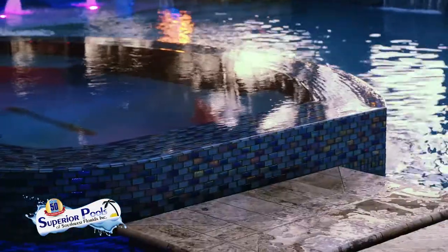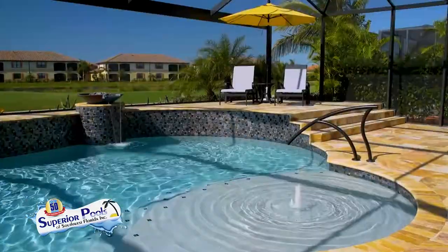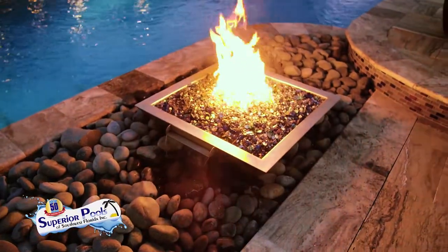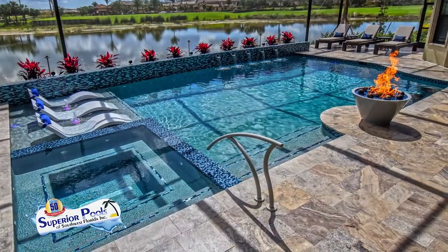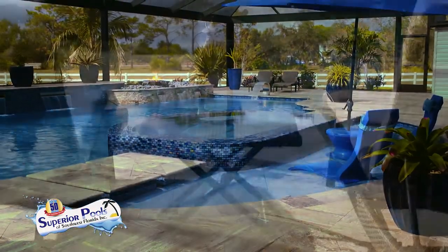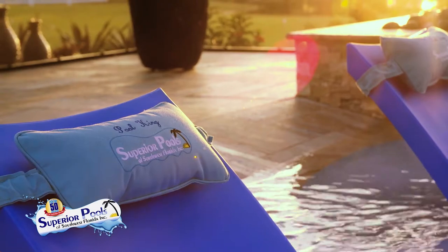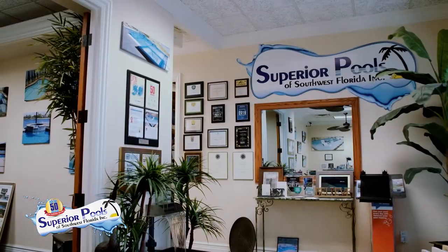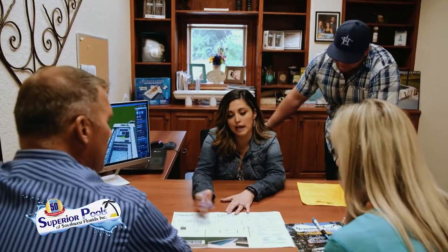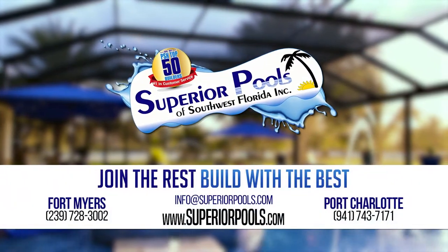Superior Pools of Southwest Florida have been building pools in Florida since 2001 and have constructed over 5,000 pools. From Sarasota to Naples, we are recognized as a top pool builder and number one in customer service, and have been voted to have the number one pool in the world the last two years. A pool signifies relaxation and our superior designs and execution will provide you with true luxury living. Visit our Fort Myers or Port Charlotte offices. Join the rest — build with the best. Contact us to start building your dream pool today.